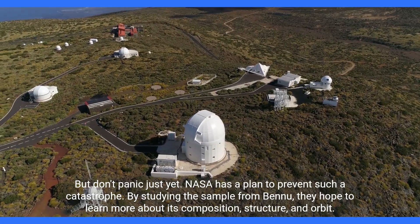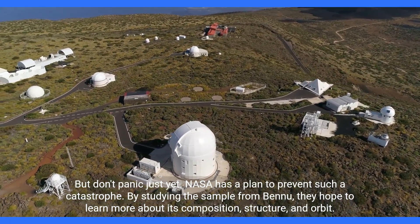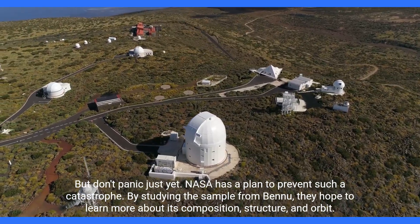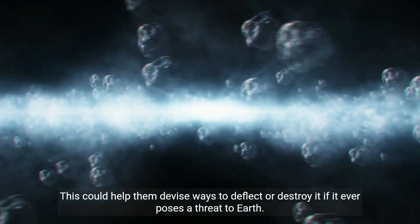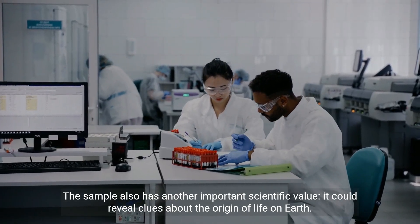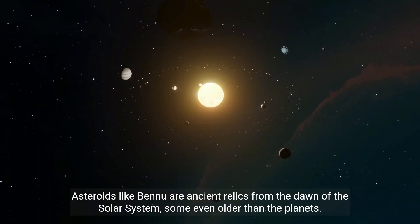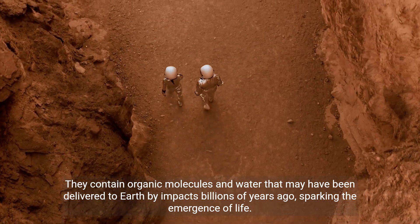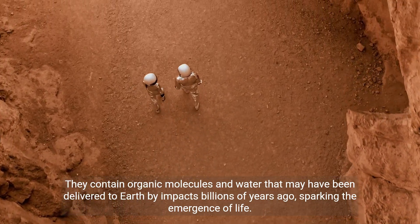But don't panic just yet — NASA has a plan to prevent such a catastrophe. By studying the sample from Bennu, they hope to learn more about its composition, structure, and orbit, which could help them devise ways to deflect or destroy it if it ever poses a threat to Earth. The sample also has another important scientific value: it could reveal clues about the origin of life on Earth. Asteroids like Bennu are ancient relics from the dawn of the solar system, some even older than the planets. They contain organic molecules and water that may have been delivered to Earth by impacts billions of years ago, sparking the emergence of life.